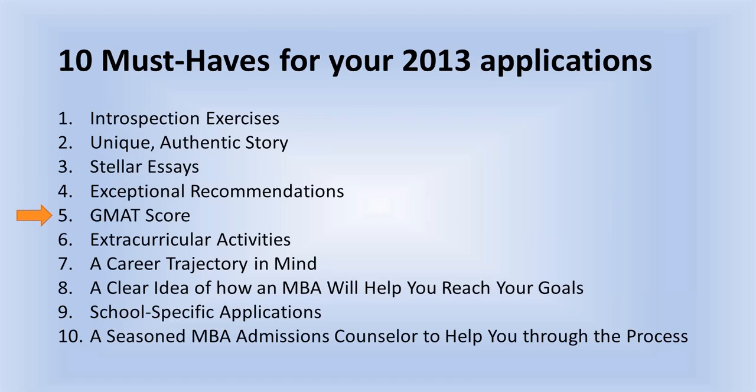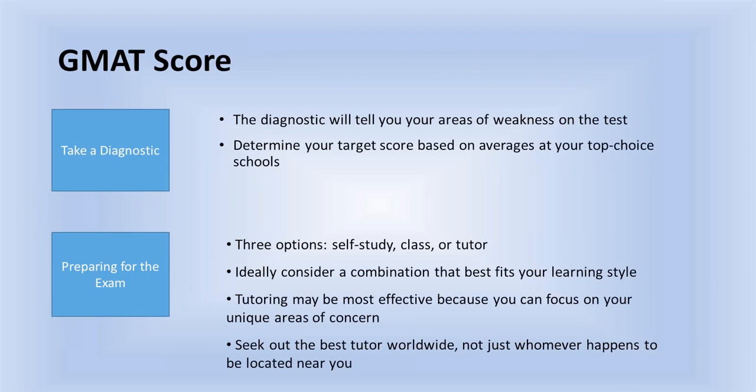Even if your recommender prefers you not read the recommendation, they should still be willing to receive feedback from other parties — such as your MBA admissions counselor. At Stratus Prep, we very often work with recommenders to improve the recommendations, because many people are recommending for the very first time. We don't tell them what to say, but we explain how the recommendation would be read by an admissions committee and what they could do to make it stronger. This ensures you're putting your best recommendation forward.